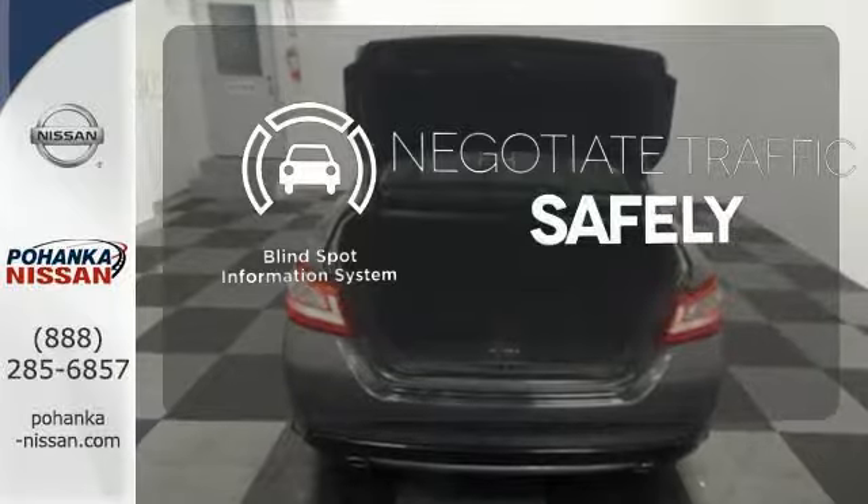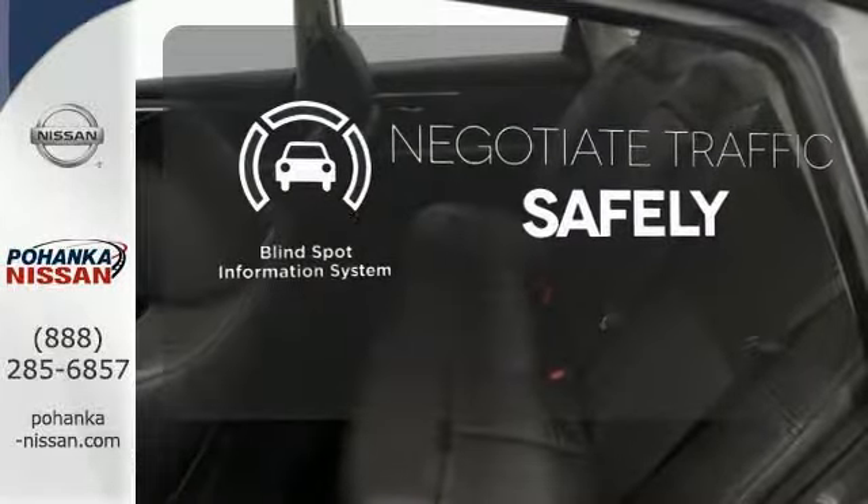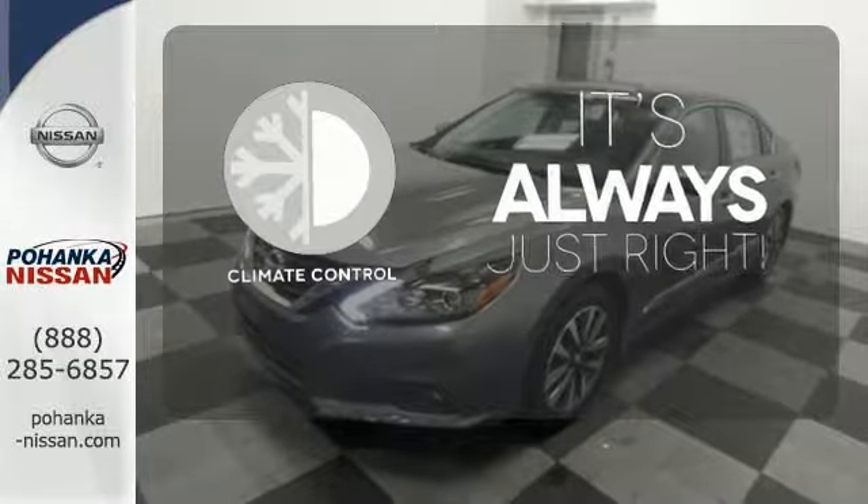Safety comes from being aware of your surroundings. And for that, the blind spot indicator can't be beat. Set it and forget it with the climate control.